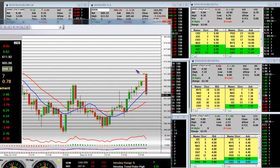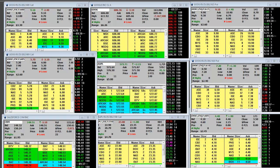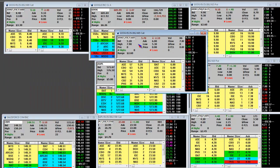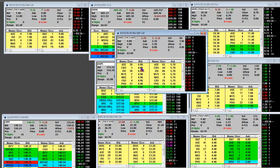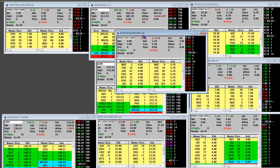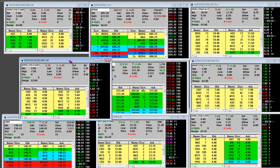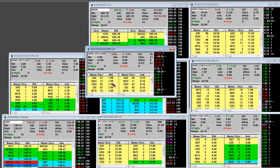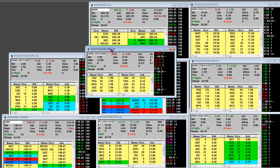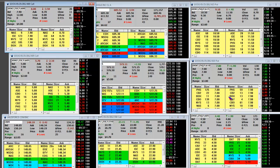What's going to end up happening is we're going to go over here and reposition ourselves in these calls. We're going to bid on the 605 call — start putting bids out here at $3.20 on the 605 call. On the $600 call, we're going to start bids at $5.60. This is live. We already took our profits.